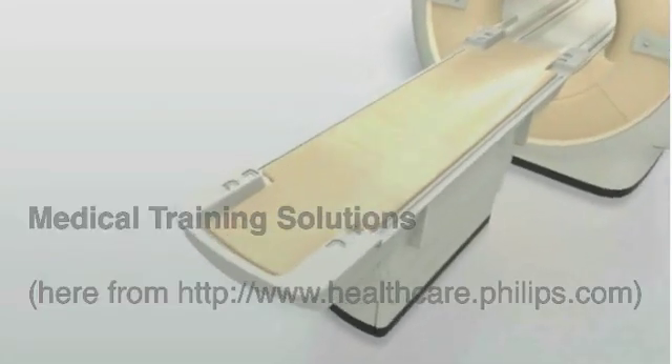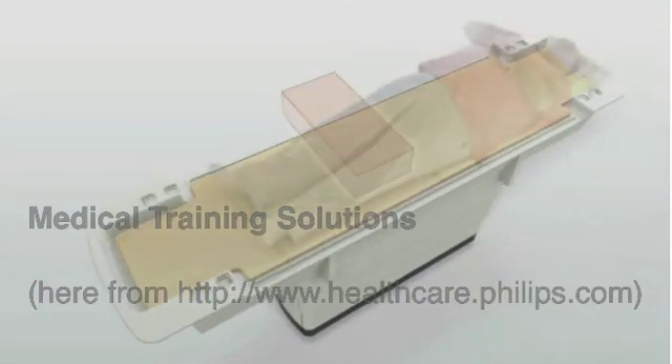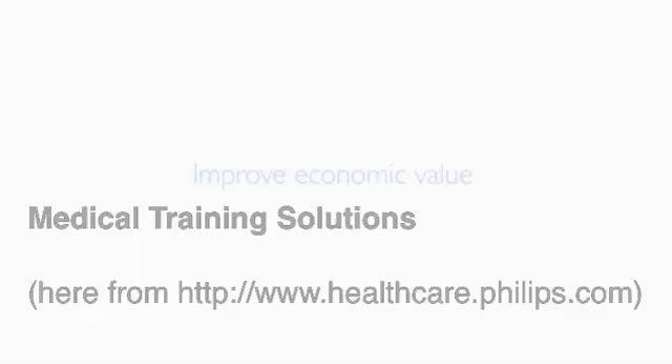We look at patient comfort as a key and critical component in how we can improve image quality and consistency overall. One of the biggest challenges for technologists is making sure they put the right coils on the right body parts. One of the big advantages of the Ingenia is that one of the coils is actually embedded into the table, so the technologist does not have to worry about positioning the patient on the coil correctly. With that comfort level, we can also offer improved diagnostic quality because now the patient is comfortable.